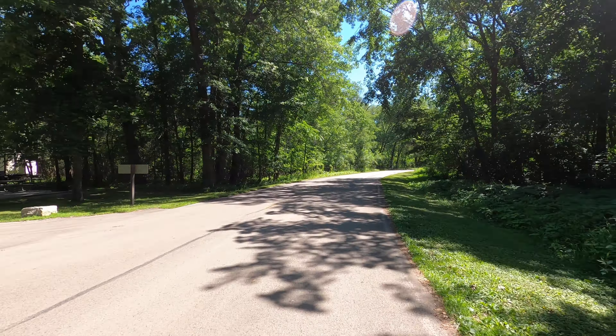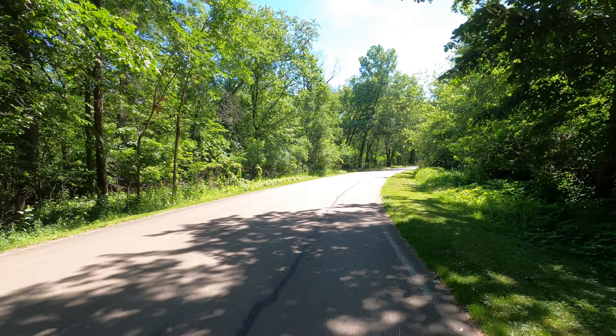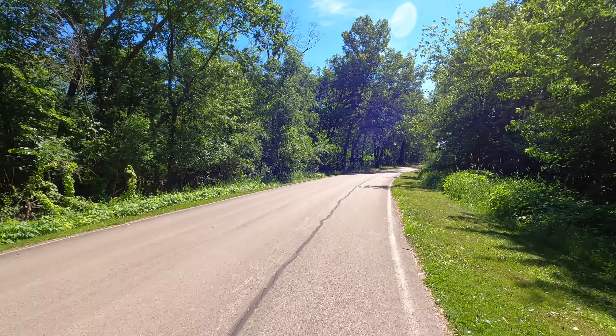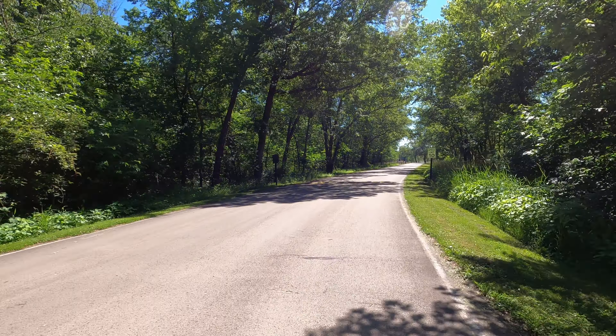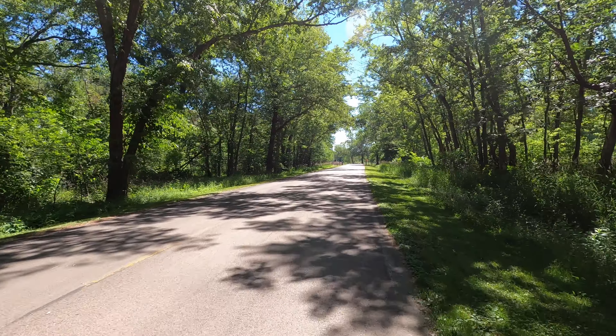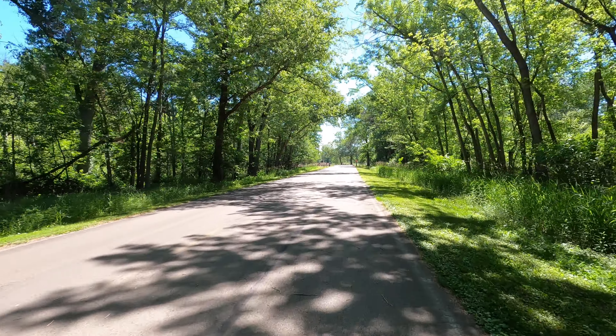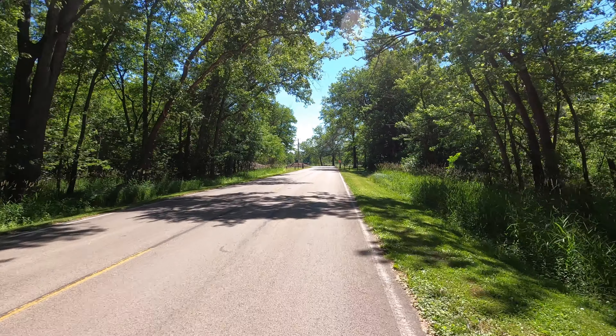There's one of the campgrounds again on the left — it's called Hickory Point. We passed the path without seeing it. The sign kind of faces the other direction.